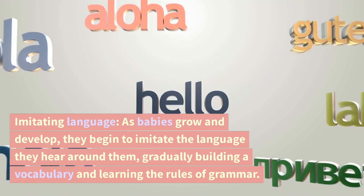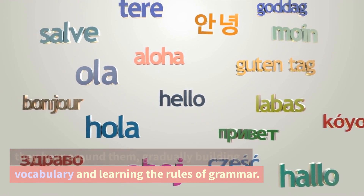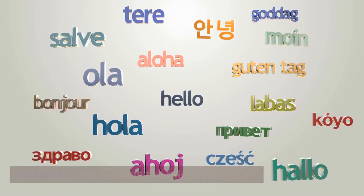Imitating language. As babies grow and develop, they begin to imitate the language they hear around them, gradually building a vocabulary and learning the rules of grammar.